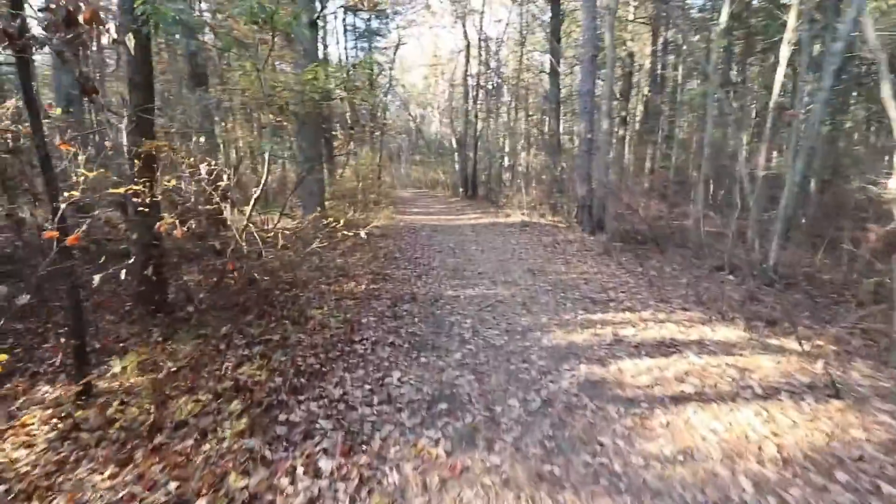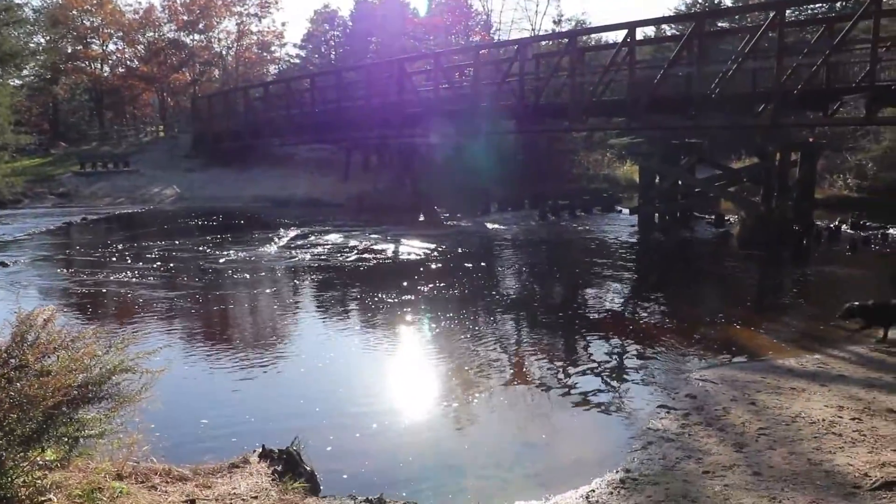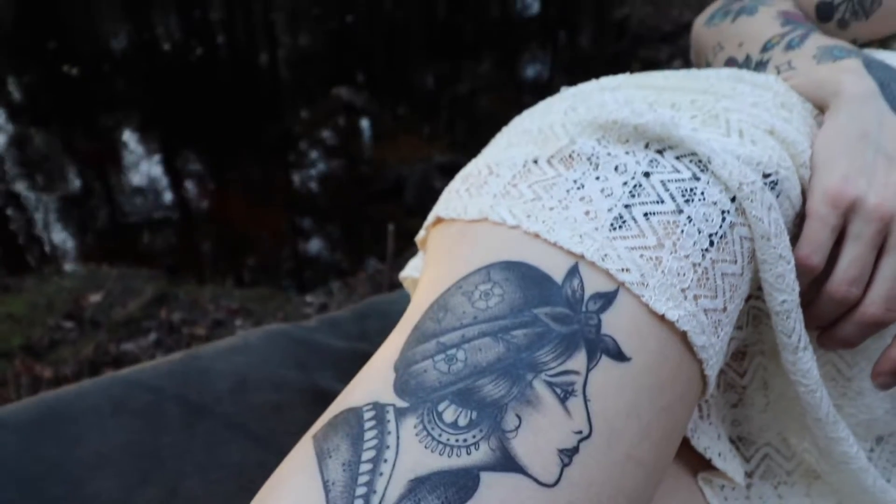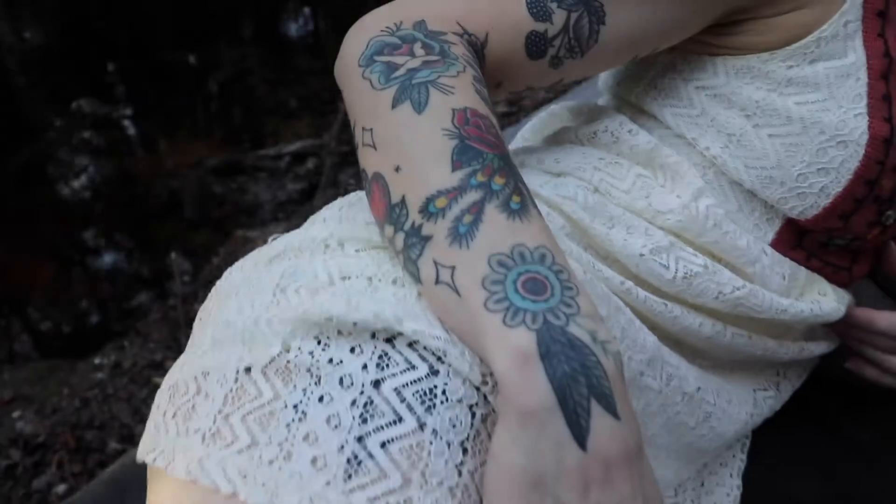All right, so in today's video we are tattooing out here in the woods. I'm going to be tattooing Crystal — we're gonna do something natural and woodsy, some kind of leafy flower or leaves. I'm gonna draw it on her freehand; not really sure what we're doing yet, but we're gonna figure that out right now as the sharpie touches the skin.